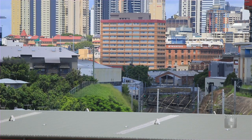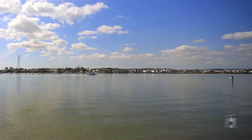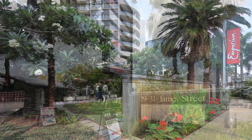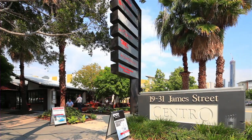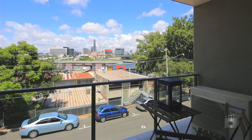Bowen Hills is quickly becoming one of the most sought-after suburbs in Brisbane, thanks to the urban renewal taking place in and around the suburb and offering a number of hotspots including Emporium, James Street Precincts, River Walks and Parks, as well as Brisbane CBD just minutes away.